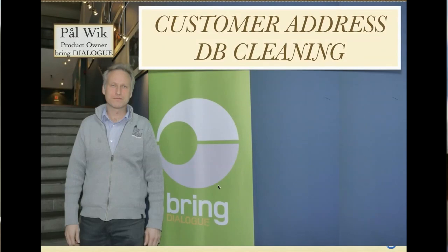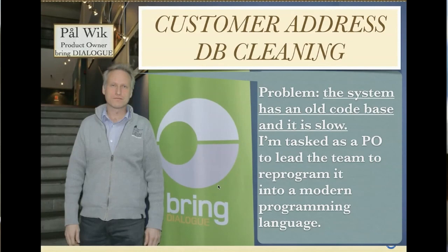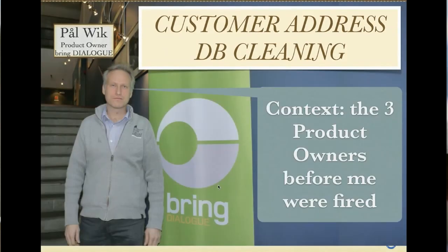Meet Paul Veek. He got hired at Bring Dialog, which has a product that cleans customer databases — emails get old, so you send them your database and they replace emails, phone numbers, and addresses, then send it back so your database is truer to reality. The problem he was tasked with was just to reprogram old COBOL code into C++. He also told me the three product owners before him were fired — it's a complex old program, hard to do.